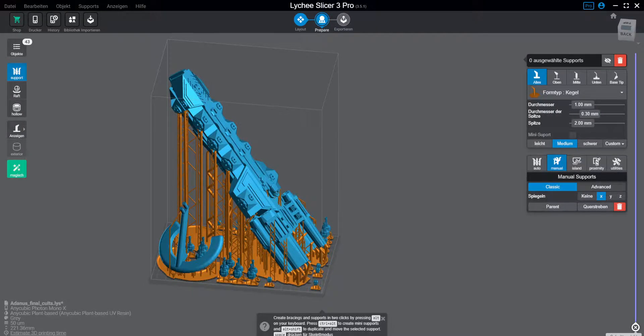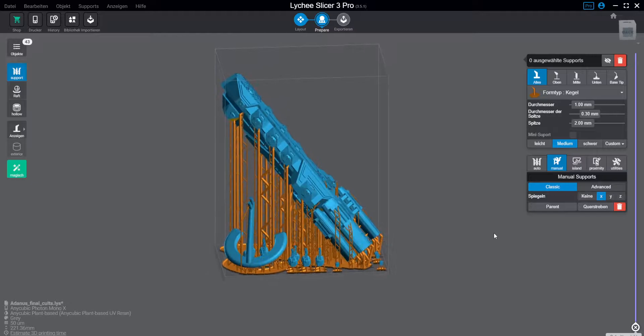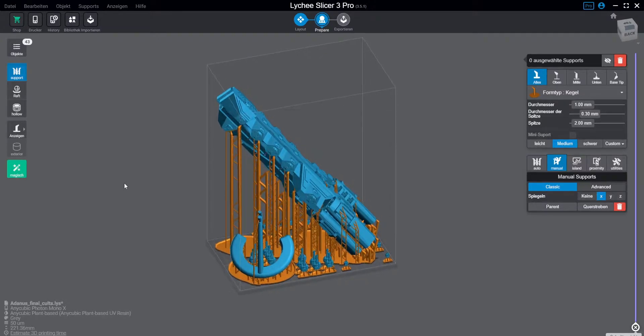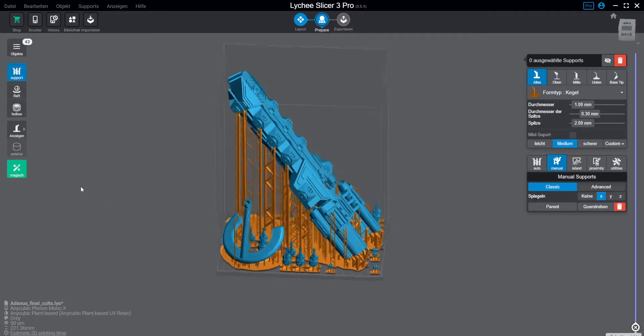Hello, this is John Troll Jones from Titan Shipyard. I have a short announcement to make. Goldbear's Adanus is now on sale on Kult, so you can get the fully sliced file, as you can see on the screen, for just 14.99,